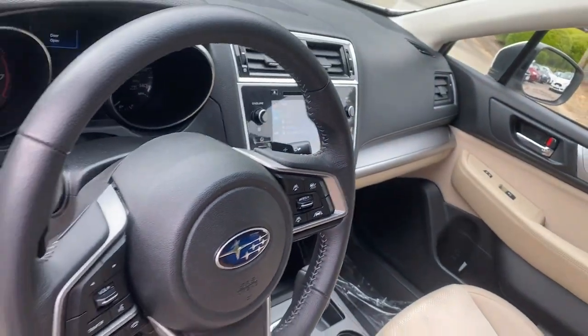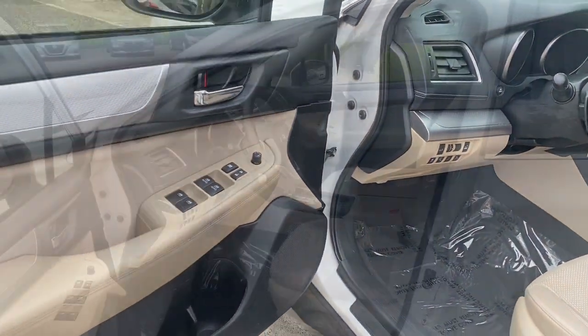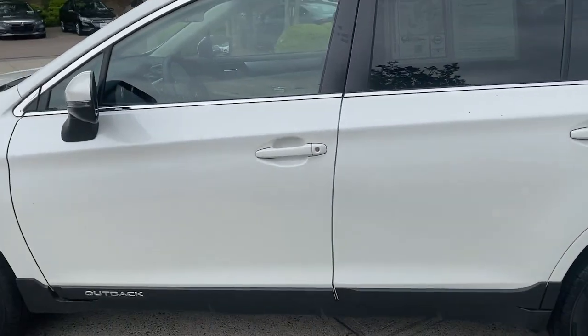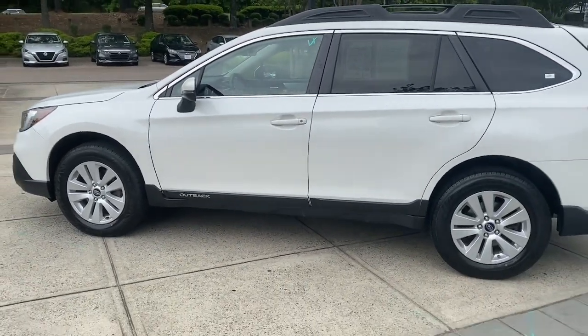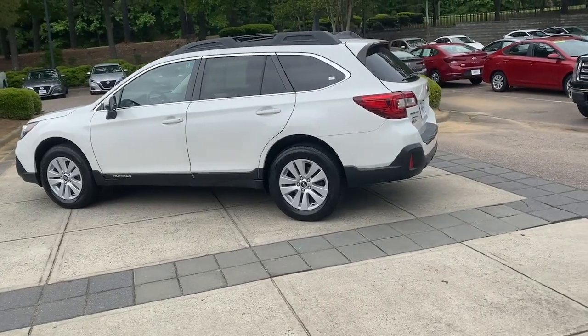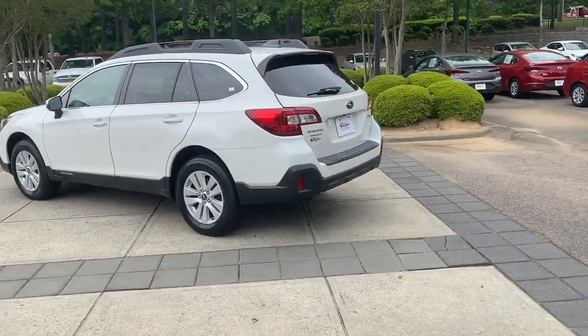These are just some of the great options this vehicle comes with: lane departure warning, all-wheel drive, keyless entry, fog lamps, lane keeping assist, adaptive cruise control, backup camera, satellite radio, heated mirrors, and blind spot monitor.